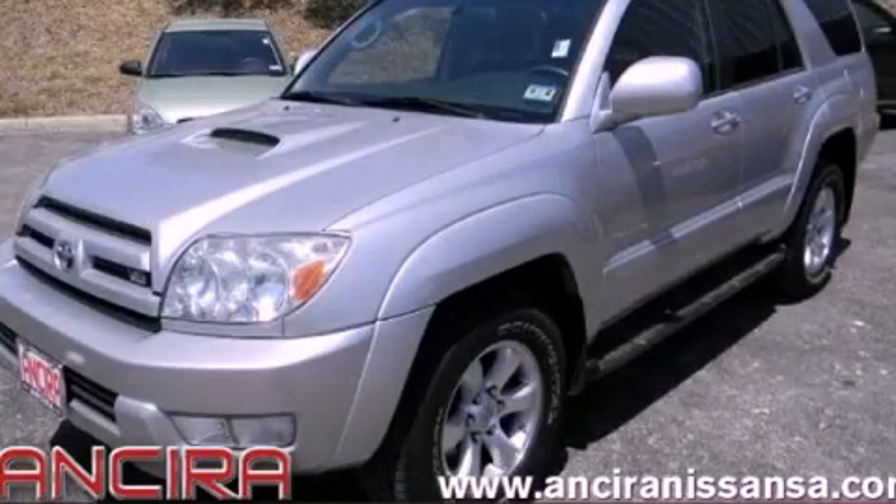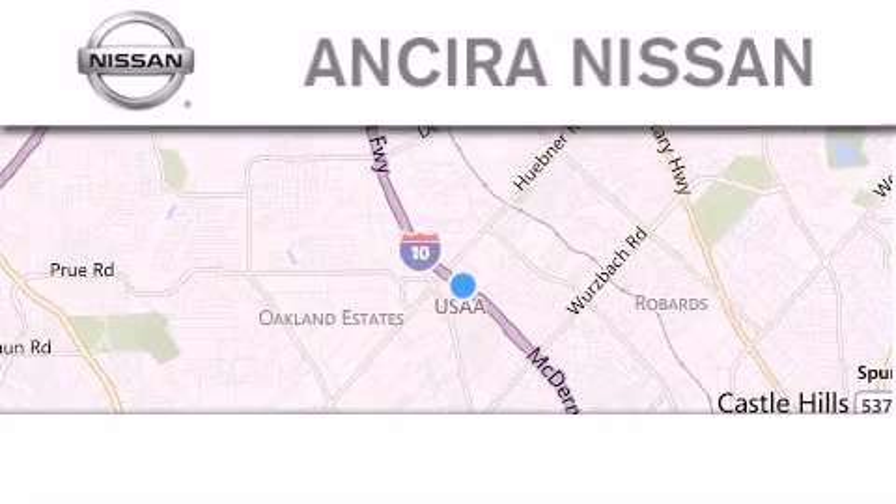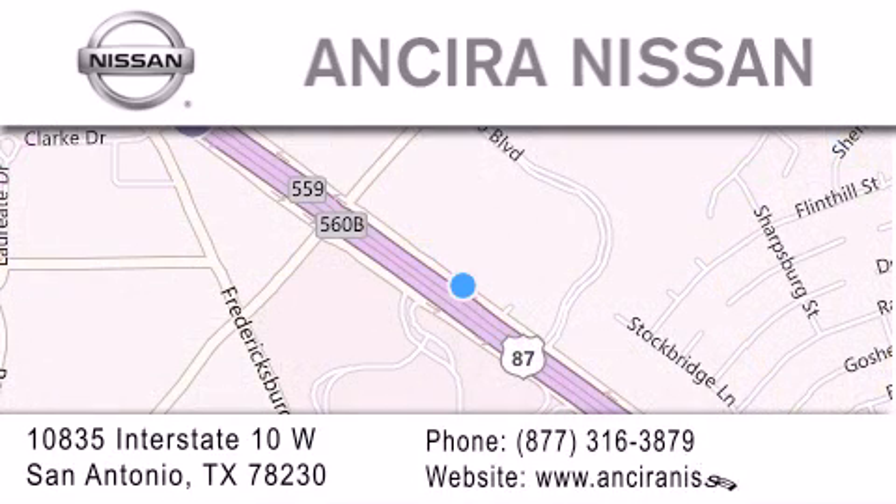Call or visit us right now and arrange your test drive today. Thank you for considering Sierra Nissan for your next new or pre-owned vehicle. For additional information, please visit our website, give us a call, or stop by our dealership. We are located at 10835 Interstate Highway 10 West in San Antonio. We look forward to serving you.